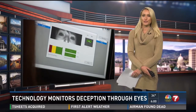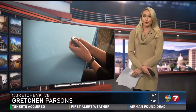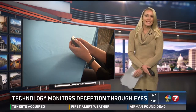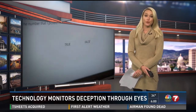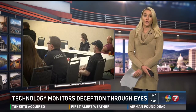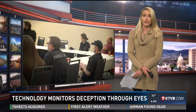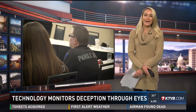Unlike a polygraph test, you're not hooked up to any wires or sensors, and there's no examiner in the room with the subject. The test is completely automated. The Boise Police Department just recently began using this technology to screen job candidates. Other Idaho agencies, including the Department of Corrections, were at the demonstration today to see if they could also implement Eye Detect.